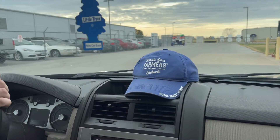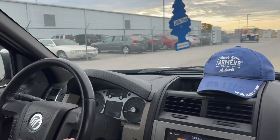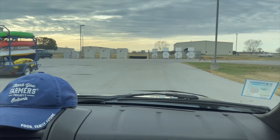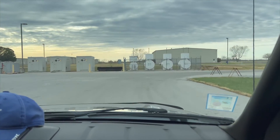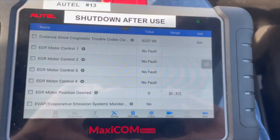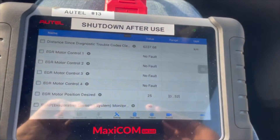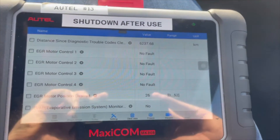Since the scan tool was hooked up, we took the car on a drive. We wanted to see under exactly what conditions the EGR valve would open and allow gases to recirculate throughout the engine. As expected, the EGR valve did not open during idle, deceleration, or hard acceleration.